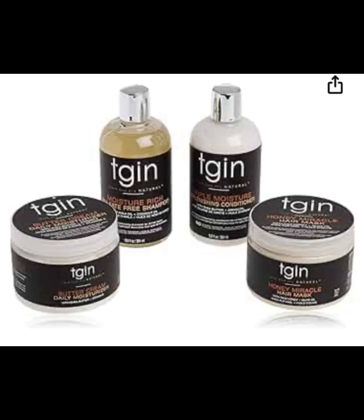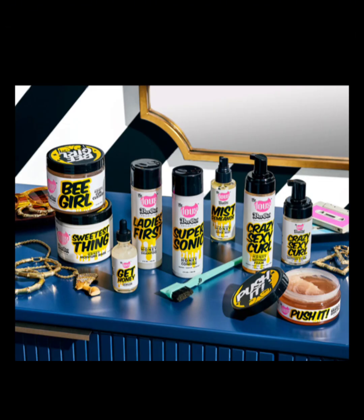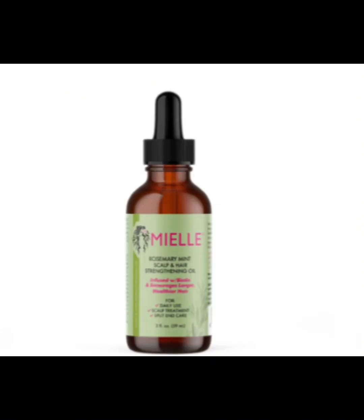For shampoo, conditioners, and deep conditioners, I really like TGIN — they have a moisture line — and I also really like As I Am. I use another brand, I think it's called Deluxe or Dukes, they have a good buttercream and gel. Those are my top three favorite lines for natural hair moisture. I do twist-outs and blow-outs with these products. When I do a blow-out, I use Tracee Ellis Ross's heat protectant, which is really good for 4C hair.